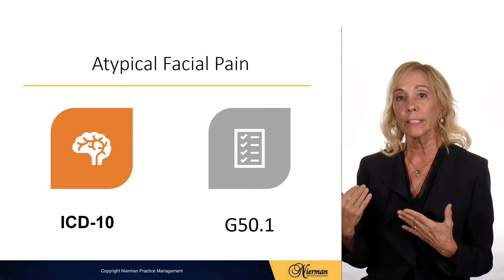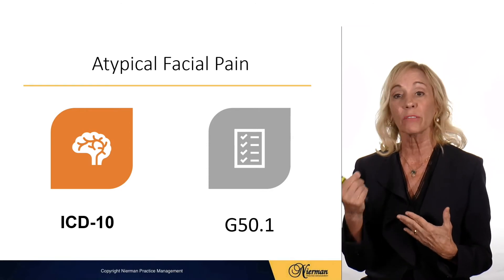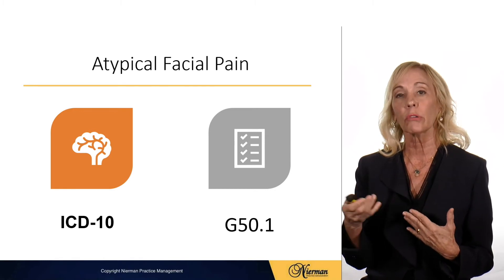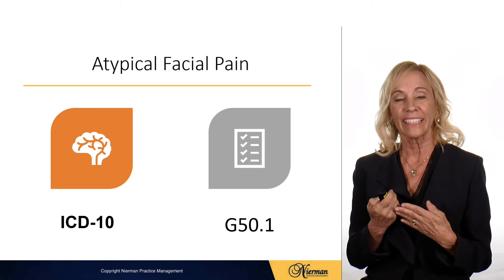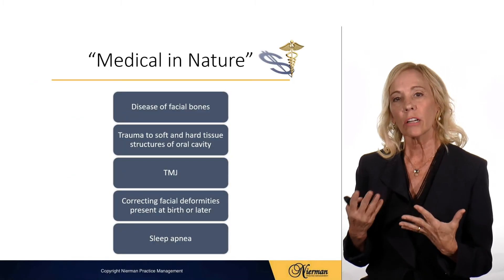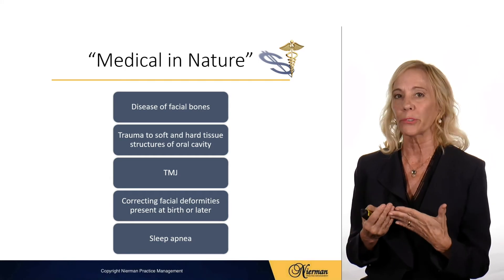Atypical face pain has its own ICD diagnosis code, as well as the other things that we mentioned. So as you can see, there are many conditions for which you can bill medical. This is a major medical policy that talks about when treatment is medical in nature and when it would be reimbursable through medical.